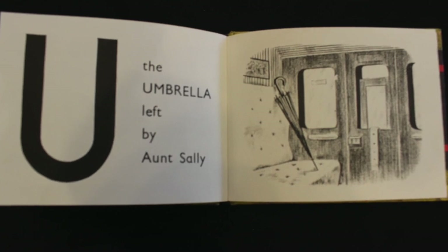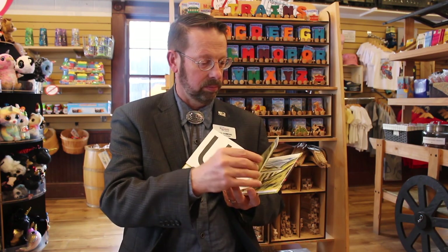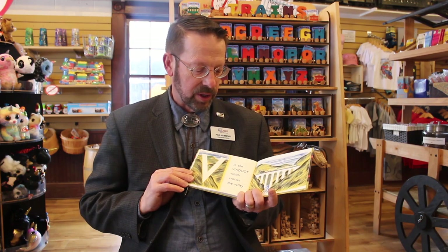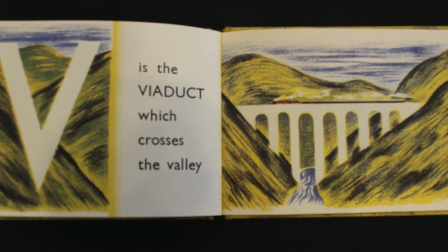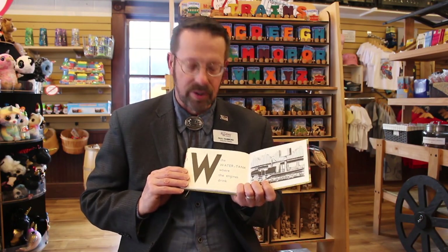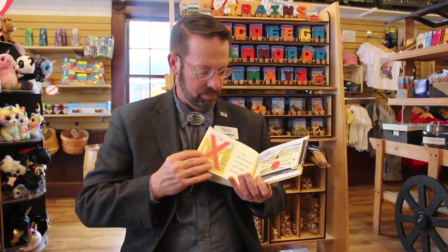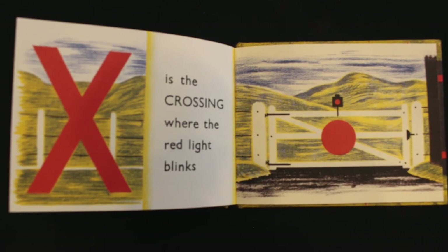U is for the umbrella left by Aunt Sally — do you have an umbrella? V is the viaduct which crosses the valley. A viaduct is just a big bridge. W is the water tank where the engines drink. We have a water tank here at the Colorado Railroad Museum. X is the crossing where the red light blinks.